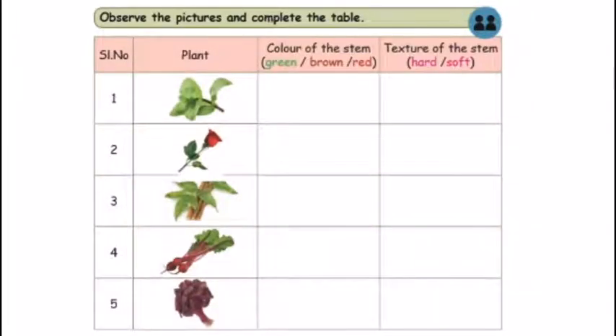Hello Goodies! In this video, we will see page number 100 and 105. First, observe the pictures and complete the table.